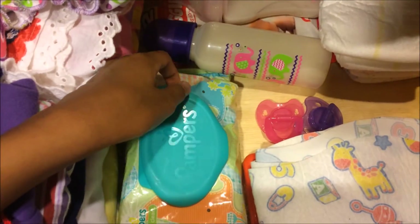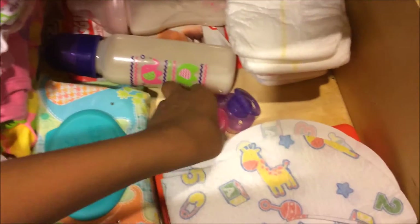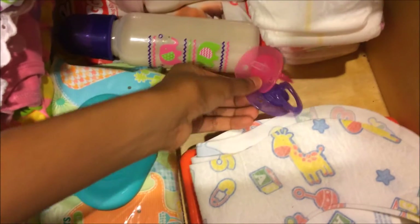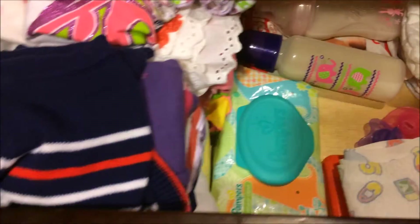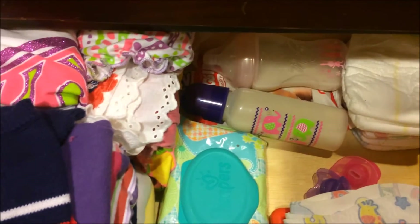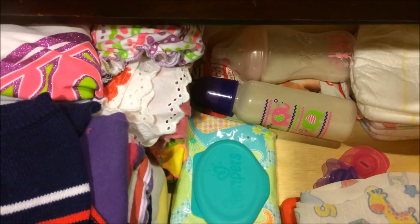We have some pacifiers over here for her, then we have some wipes — some natural clean wipes — and these bibs for her. I just have a couple pacifiers I can easily grab for her. That is what's in the storage container. Thanks for watching — remember to subscribe, like, and comment. Bye!